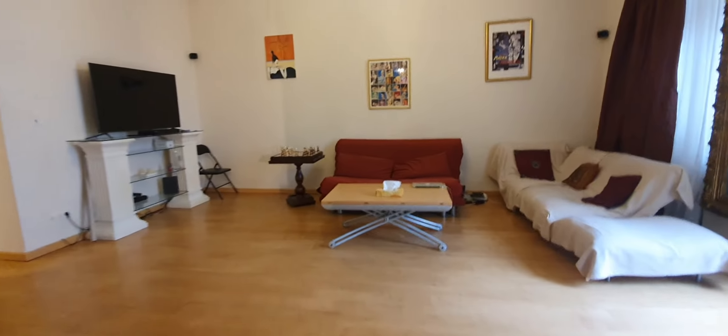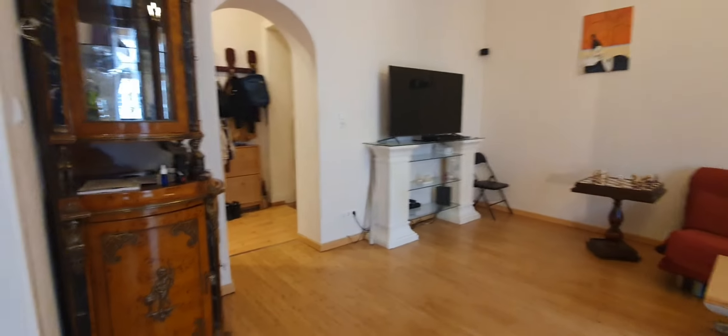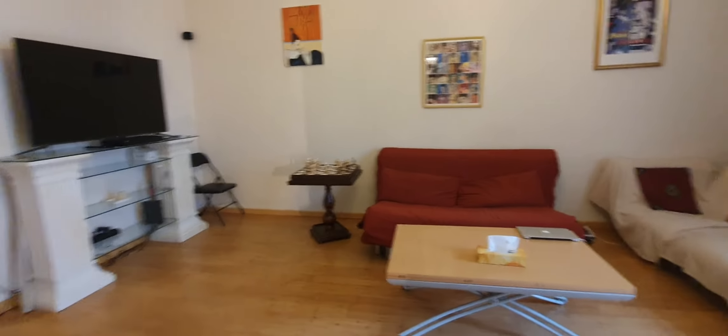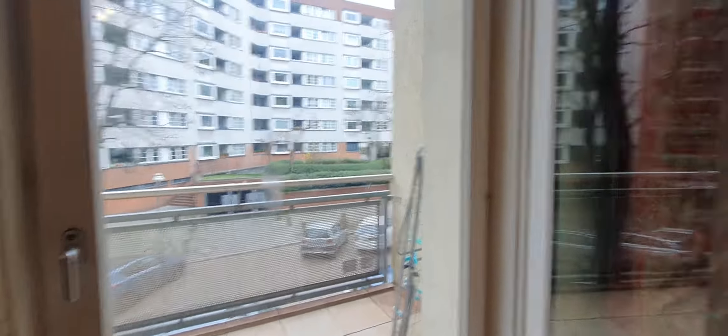And here is the living room. You have the TV, two sofas that can turn into a bed, and a chest. And this is the balcony.